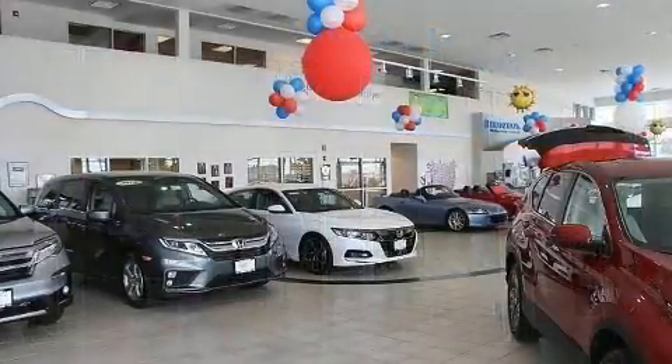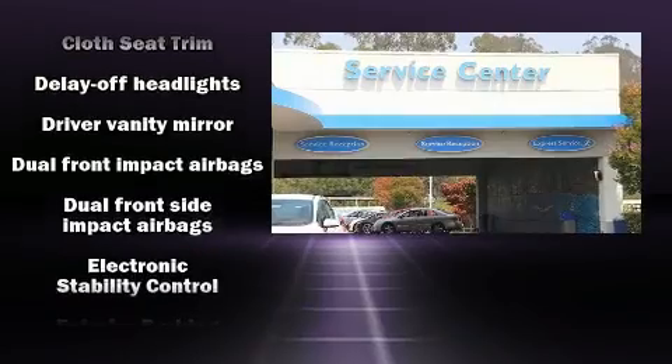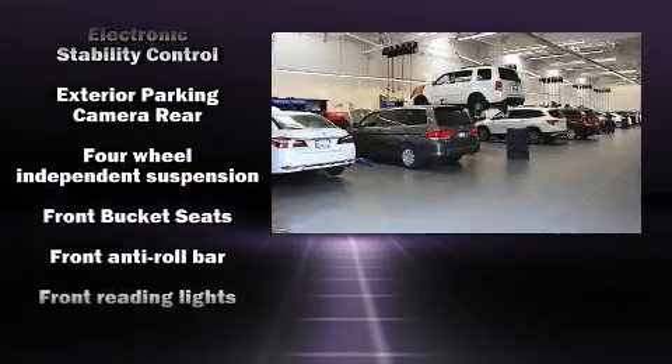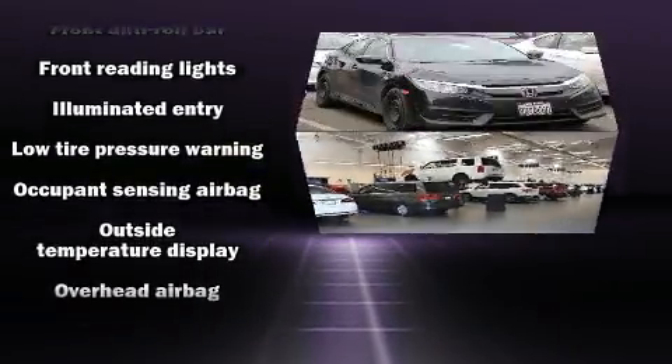This car was designed with safety in mind, allowing you to drive with even greater assurance.